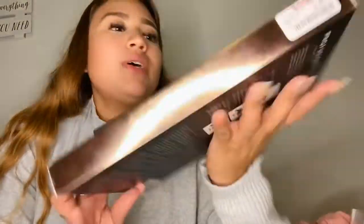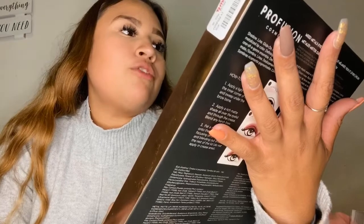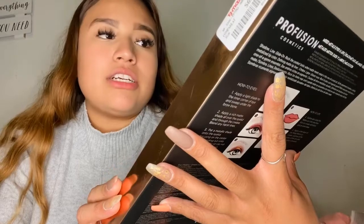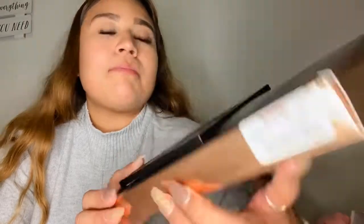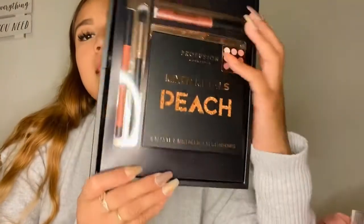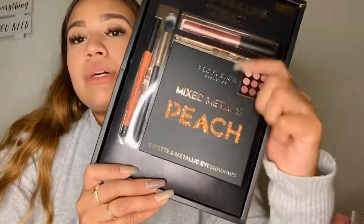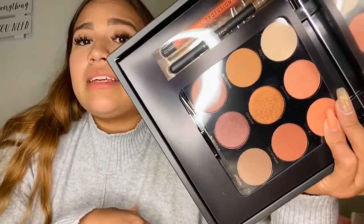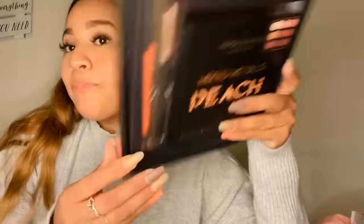Then I got this little bundle from Profusion Cosmetics. It comes with an eyeshadow palette, a matte lip liner, a metal matte lip cream, and a blending eyeshadow brush. I actually had another option — a nude palette — but I already have too many nude palettes, so I went with this one. I fell in love with the whole look of it and I think it was $6.99.